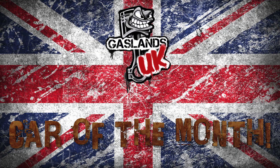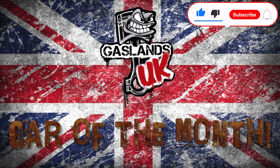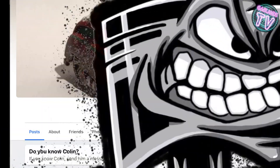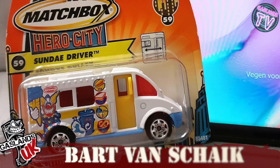Welcome to Car of the Month by Gaslands UK. I've been asked to take the mantle and show off the entries, and I'll be doing the videos from now on. Colin Havard has put in the money for the prizes, so he's basically taking over and sponsoring this month's prize pool — you'll be winning money directly from his pockets. Let's jump right in.